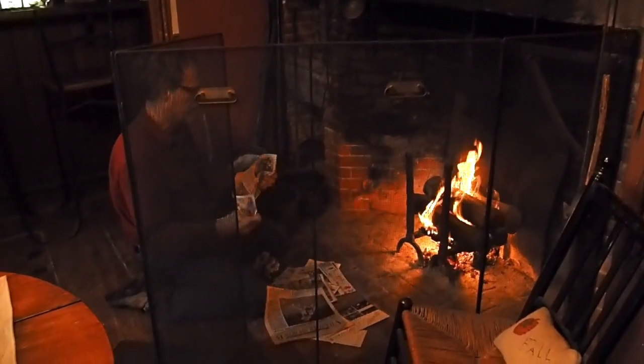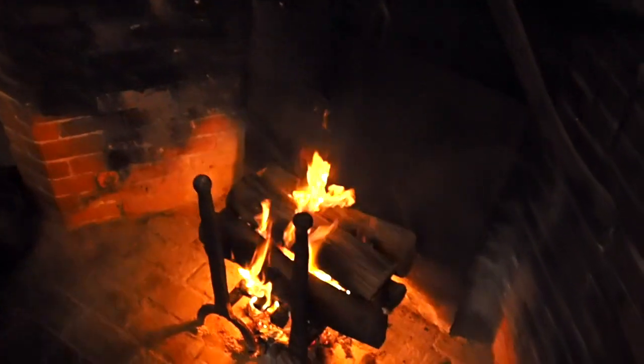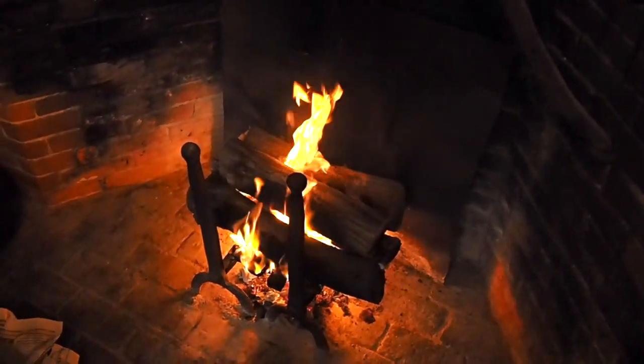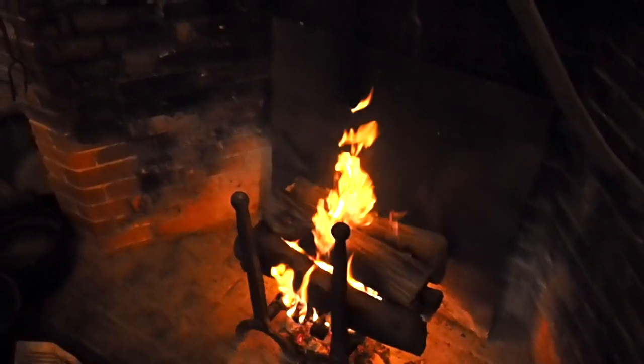Now we just really want to dry everything out because it's been so damp and moist. Our problem is that the wood is wet because we had a little bit of rain. But look at this really cool fire in the fireplace - this is my favorite part of this tavern when we have a fire. So cool.